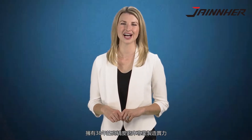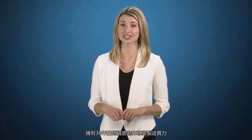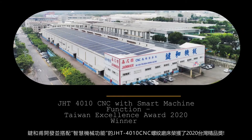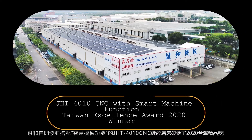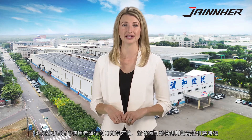As a 38-year high-precision grinding machine manufacturer, Jane Heer just won the Taiwan Excellence Award 2020 for the new grinding technology J-H-T-4010CNC, equipped with smart machine function. This reduces the deviation of manual tool settings and detects the proper grind timing.